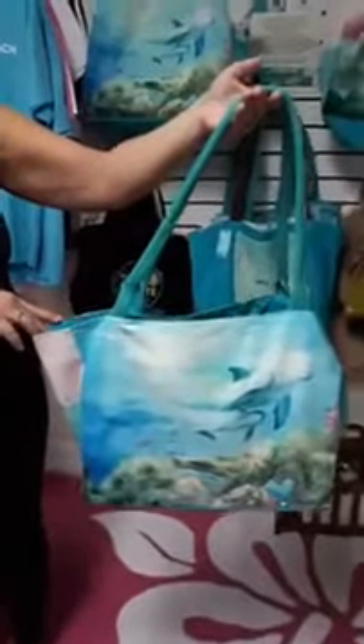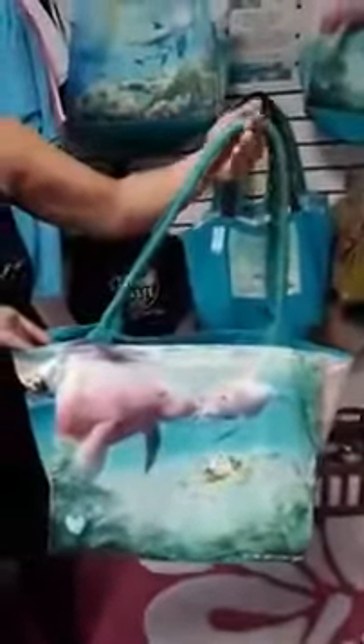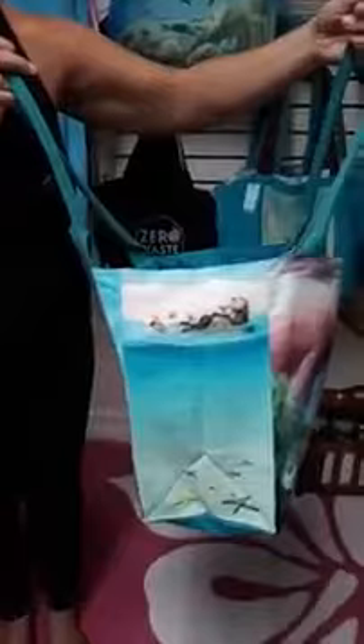This front side features the dolphins and whales, and on the opposite panel we have the manatees and sea turtles. Now on the side panels we have the sea otters with the starfish and the life preserver, and on the other side there's the octopus, the lighthouse, and the life preserver.